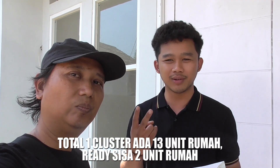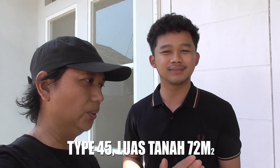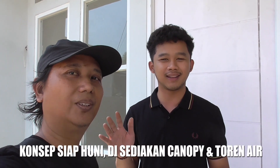Tadi kalau saya lihat di depan sekitar sini ada beberapa rumah. Total ada berapa unit di sini? Kita total keseluruhan ada 13 unit, dan untuk saat ini tersisa 2 unit. Ukurannya berapa saja Mas? Kita semua tipe sama, tipe 45, tanah 72. Jadi ini sistemnya klaster ya teman-teman, memang konsepnya tidak ada pagar. Untuk kanopi dan toren semua free dari kita.